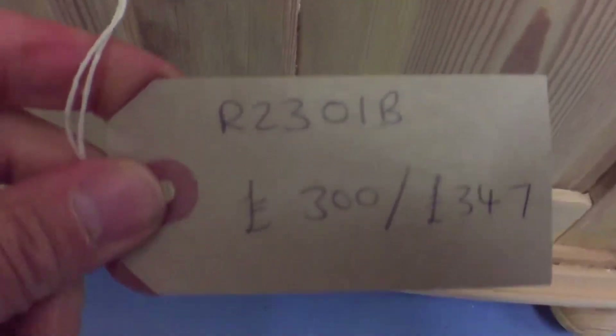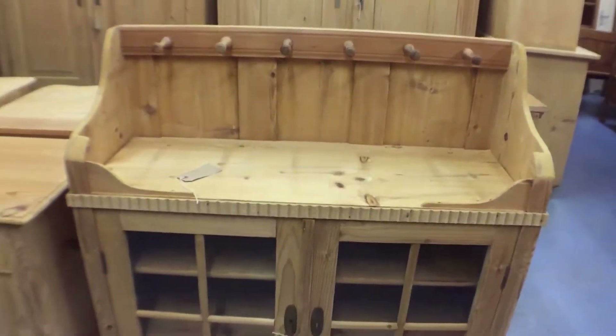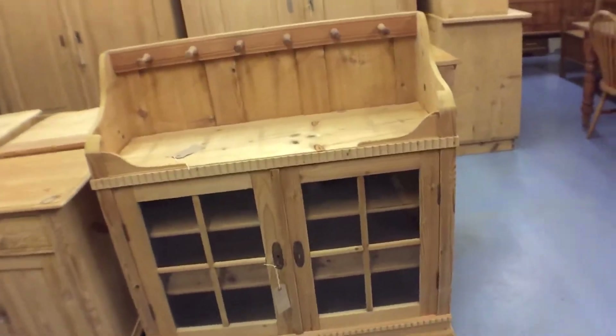Nice little dresser base cupboard. Then this is upside down at the moment — it's a glazed wall-hanging cupboard.